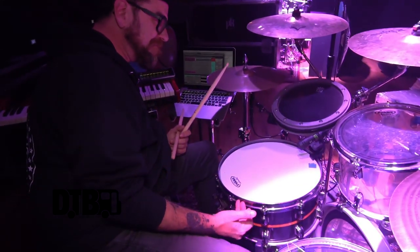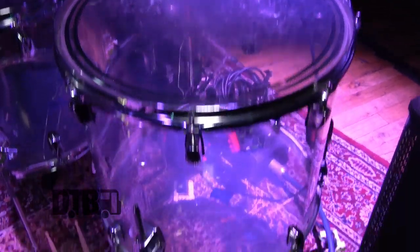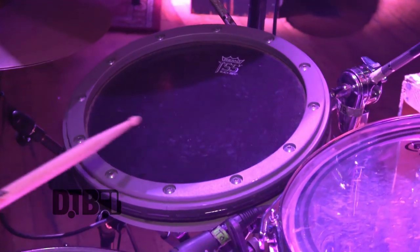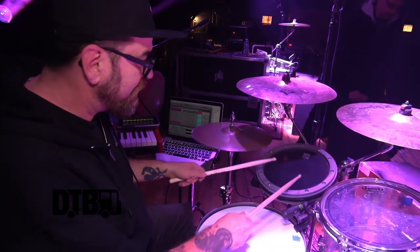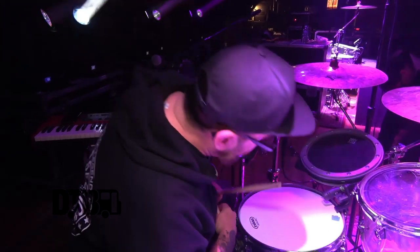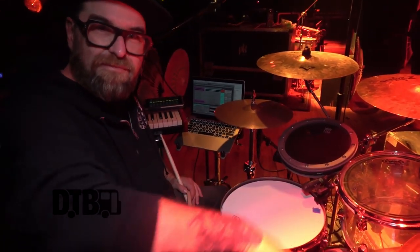I've got a 14-inch snare, a 12-inch rack tom, a 10-inch rack tom, 14 and 16-inch floors. And I have this really cool thing I found randomly — a marching band snare drum practice pad that I actually mic up and use live. It's got a Remo head with Kevlar on it. I actually don't even know who makes it, so if you know, please tell me — sidecar Tommy — I genuinely want to know.